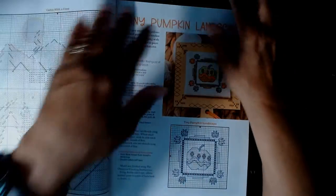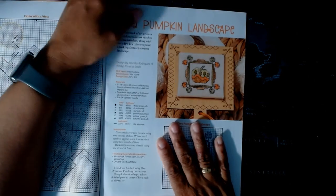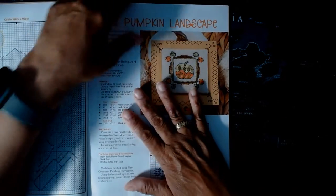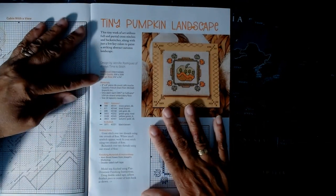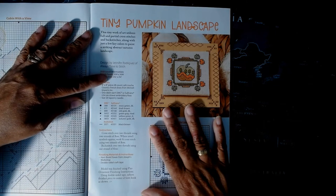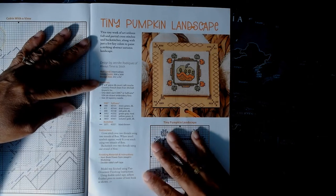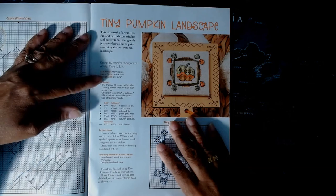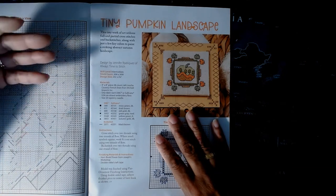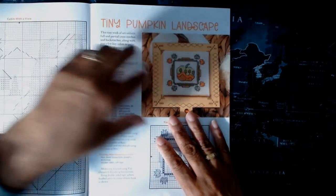The next little one is 'Pumpkin Landscape.' It's also intermediate, 30 by 30 stitch count, so quite a small project — probably just a couple of days to work on since it's an eight-by-eight piece. The design size is only about two and one-eighth by two and one-eighth inches, but they recommend an eight-inch piece because you'll want a nice size border if you're going to frame it.